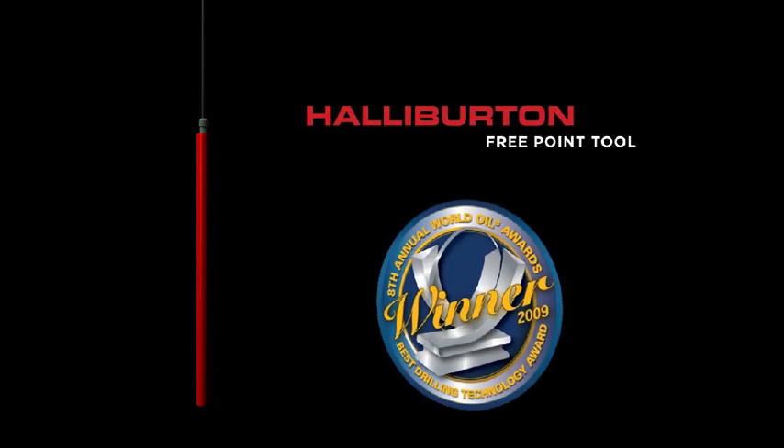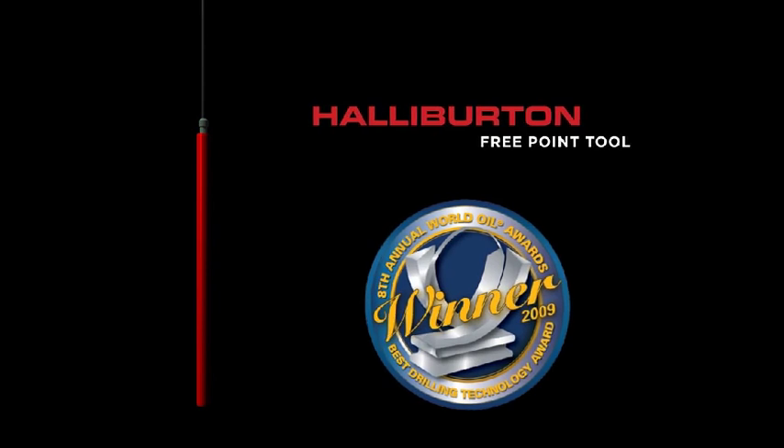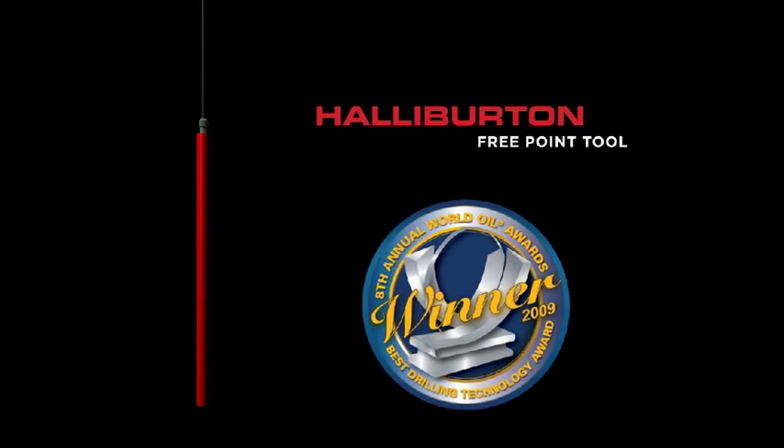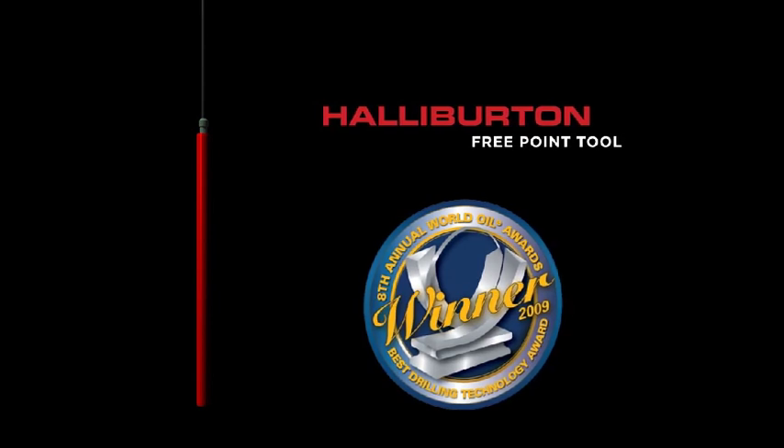Winner of the Best Drilling Technology Award at the 2009 World Oil Awards, this tool offers one-trip analysis of stuck drill pipe, drill collars, tubing, or casing.